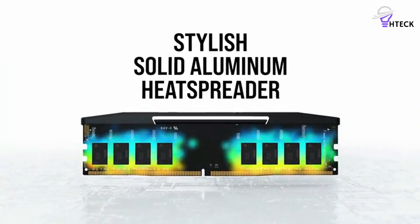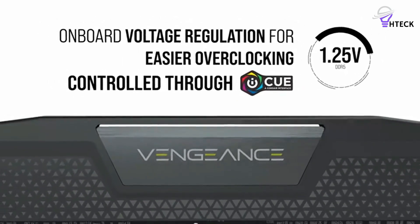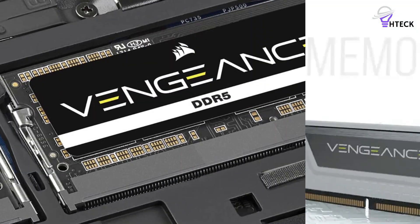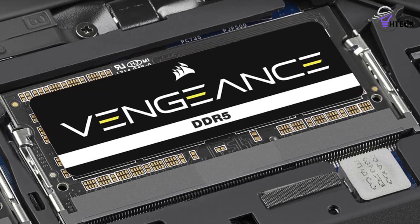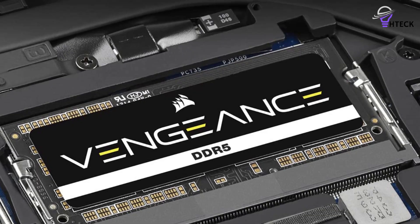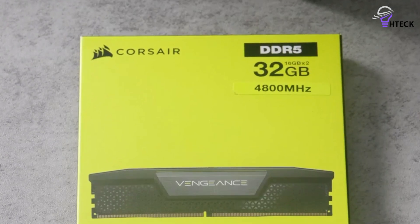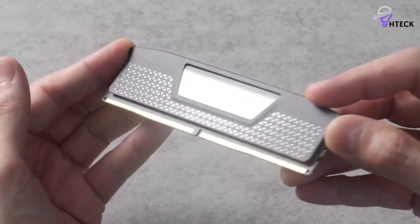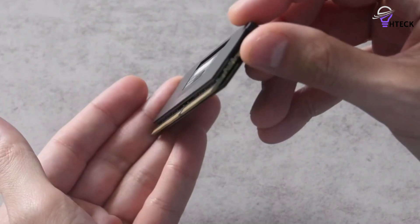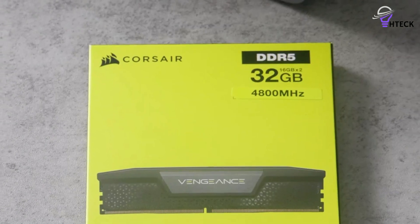The Vengeance kit checks in at DDR5-5200 speeds, with modules capable of going all the way up to 7,800 megatransfers per second. Capacity starts from just 16GB kits and goes up to 192GB. Regardless of which kit you pick, you'll enjoy relatively low power consumption. The Vengeance DDR5 kit allows you to control the XMP profile via Corsair's iCUE software, with multiple XMP profiles to choose from. The Overclock PMIC seen on the more expensive Dominator Platinum DDR5 module is also present here. The Vengeance DDR5 kits are less flashy and a little easier on the wallet. Corsair also offers a lifetime warranty.